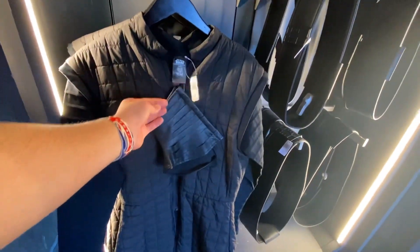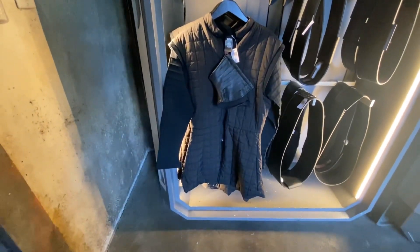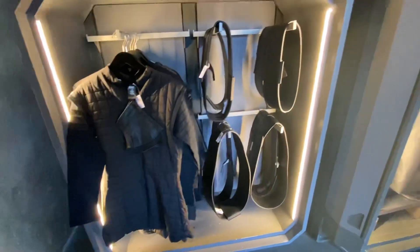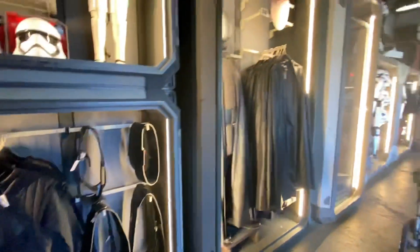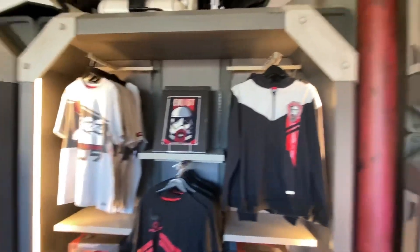I think this tunic is $99.99. I believe this one is part of Kylo Ren's tunic, and then you can buy the belt right there and pair it with it. Over here we have some art — all of this stuff we have seen before, so it's not really new.